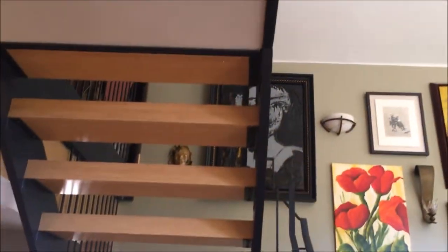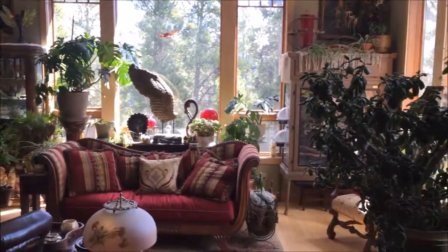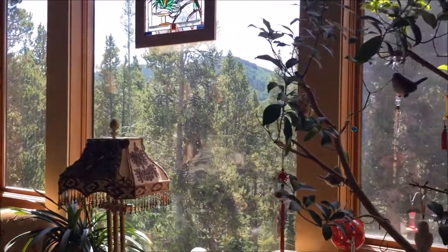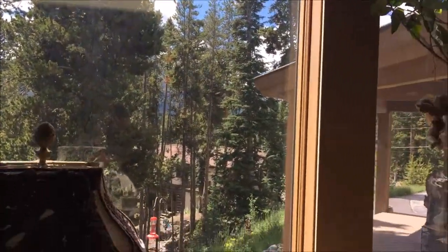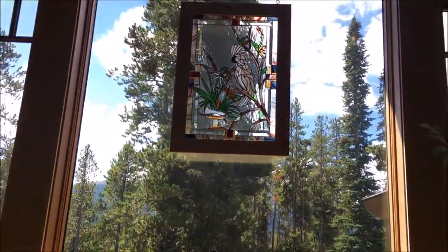As you come in, the stairwell goes upstairs and downstairs. To the right is a pretty ample living space, if it didn't have as much stuff in it. It does take a little imagination to see everything gone, but there are pretty massive views. Hardwoods — just to give an idea of how tall this ceiling actually is.